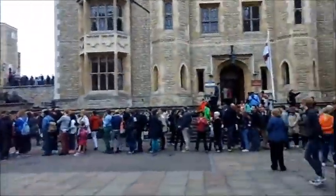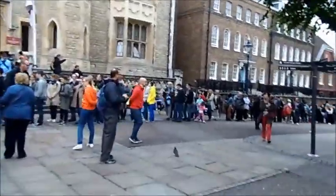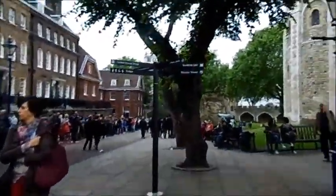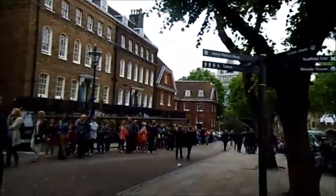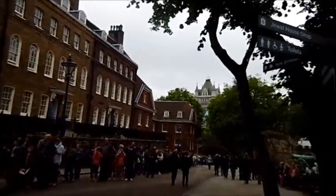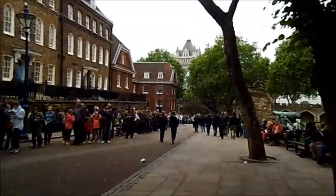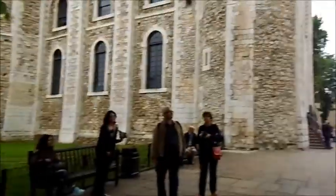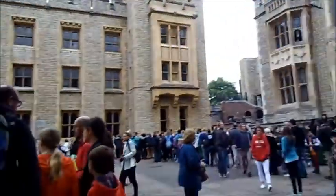You know I said the queue was there for the crown jewels? It goes all the way down there as well — oh my days. I don't think I'm queuing. I think the crown jewels are not that important, unless Pete wants to queue. It's all the way down there, up there, round and round and then in there.